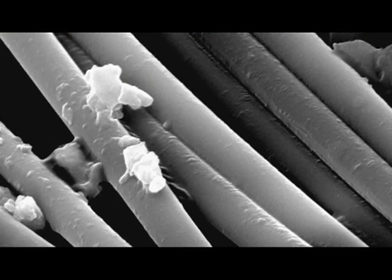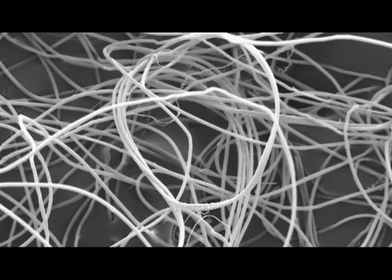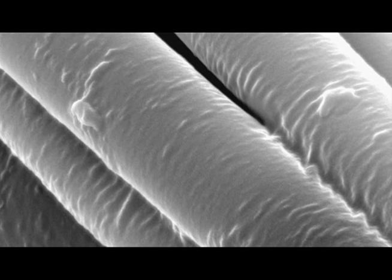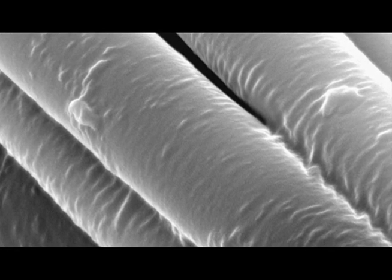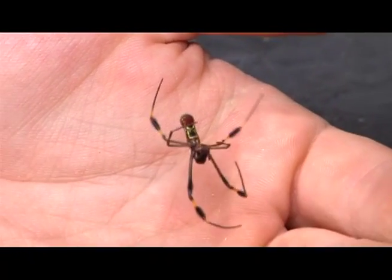We were able to peer into the atomic structure of silk, a molecular-level microscopic view of what the silk is doing and how it's behaving and how different silks are different from each other at a molecular level. Using high-energy x-rays, scientists looked at the structure of spider's dragline silk. This is the main thread used to create webs, and it also allows spiders to dangle off branches and window frames.